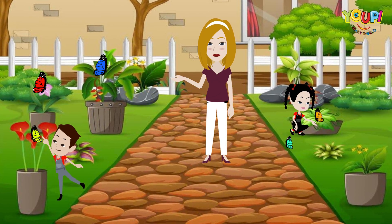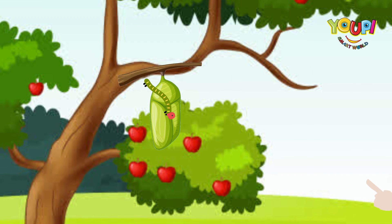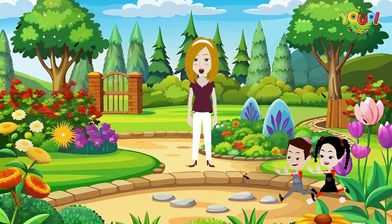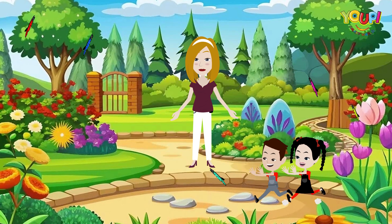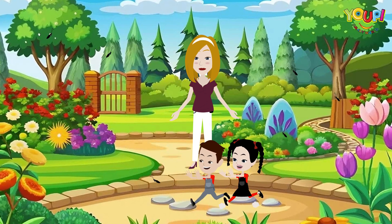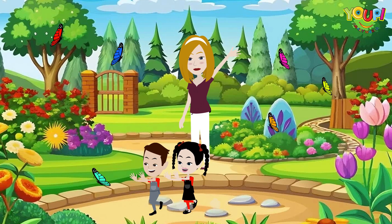So there you have it — from a tiny egg to a hungry larva, then a sleeping pupa, and finally a beautiful butterfly. Nature is so cool. Thanks for joining me today. Don't forget to like and subscribe to Yuppie Smart World for more fun and learning. See you next time, friends.